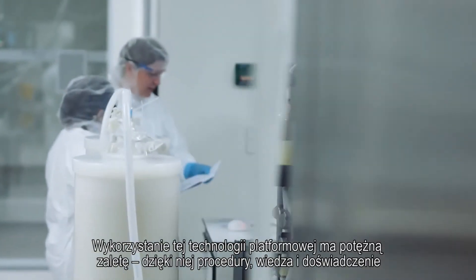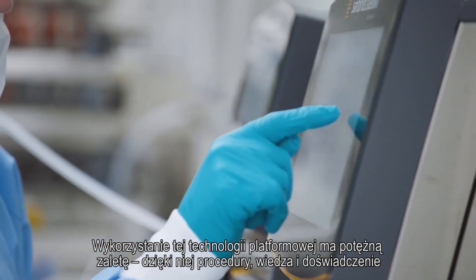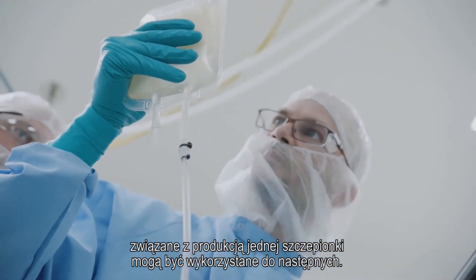Last but not least, making use of this platform technology has the major advantage that procedures, knowledge, and experience with the development of one vaccine can be leveraged for other vaccines.